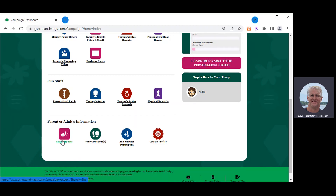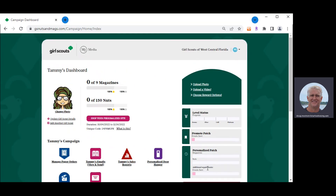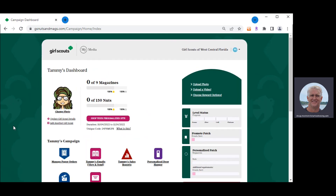At any time, girls can share their storefront links on Twitter, Facebook, or via text messaging. Last year, 10% of all sales came from links shared on social media — a great way to let more adults know about the program. On the right-hand side, you can update your profile and see the top sellers in your troop in real time. It only takes five to seven minutes to set up your storefront, then you can share links, build your patch, and manage your program from the dashboard. Thank you very much for listening, and good luck to all of you for the 2022 Sweets and Treats program at Girl Scouts of West Central Florida.